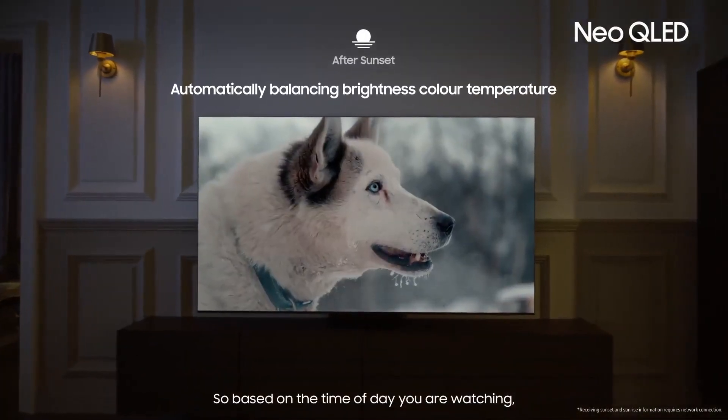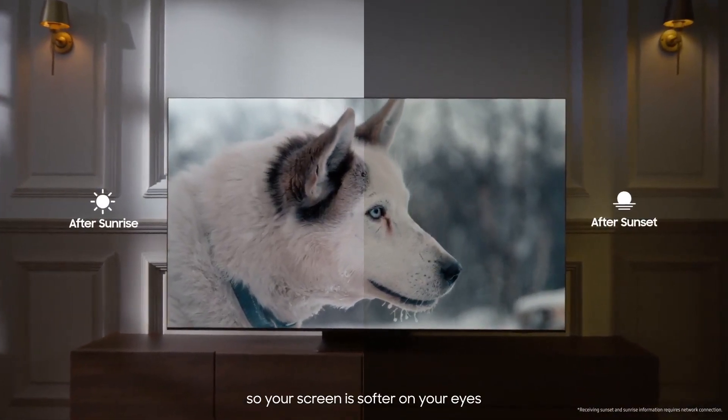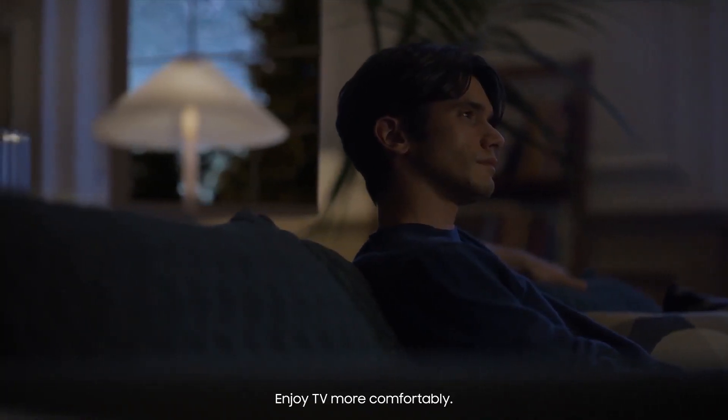So based on the time of day you're watching, it lowers brightness and colors after sunset so your screen is softer on your eyes, making it easier to unwind and rest. Enjoy TV more comfortably.